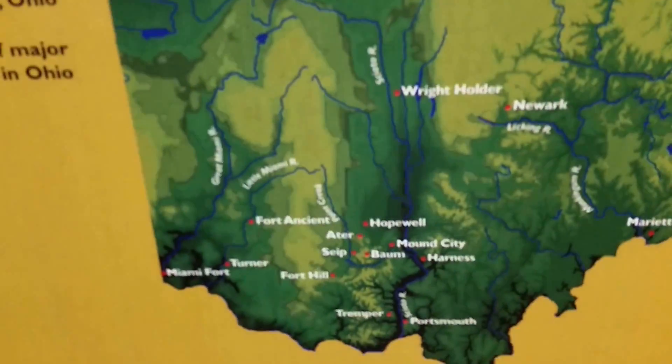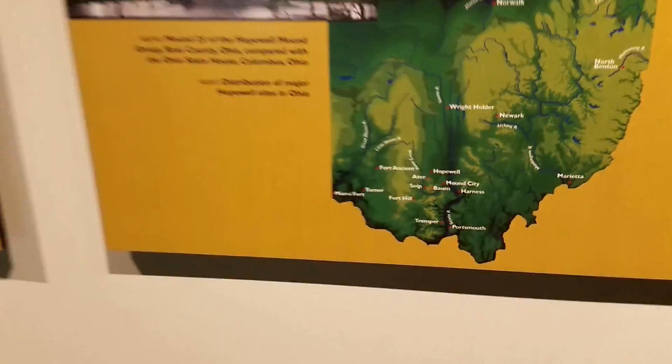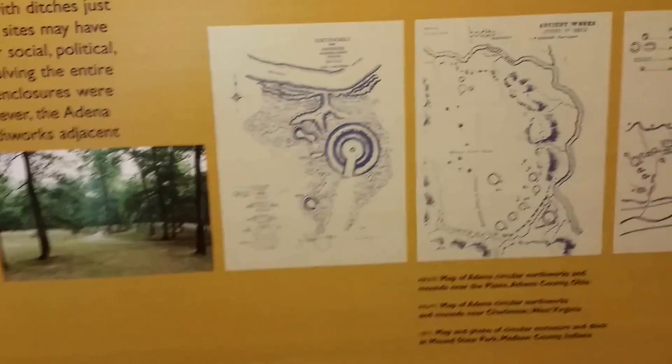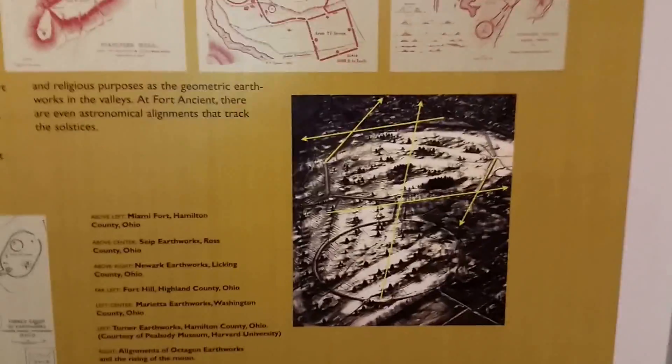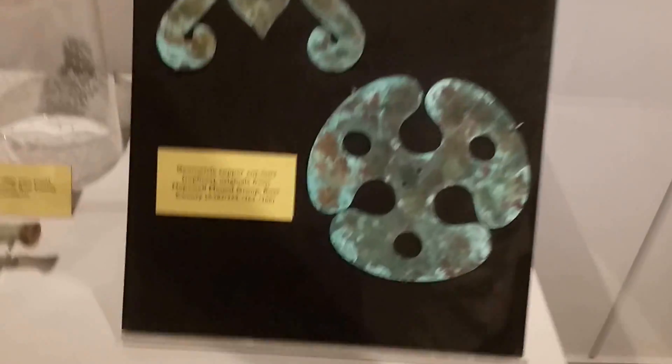The difference between the Hopewells and the Adenas — the Hopewells are much before the Adenas. Copper. Historic art.